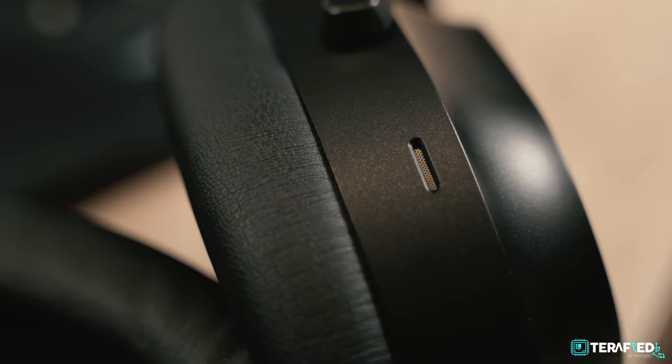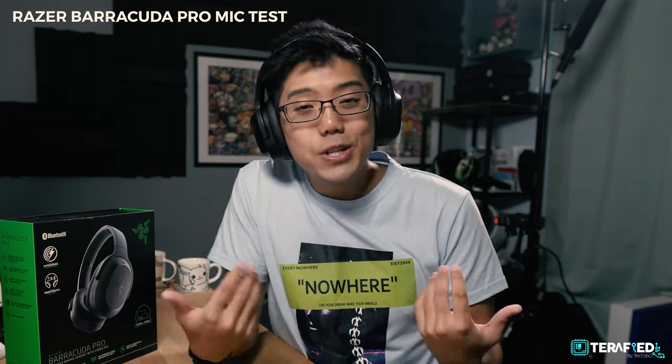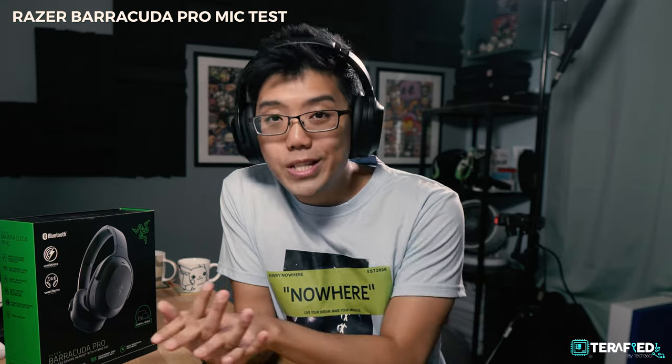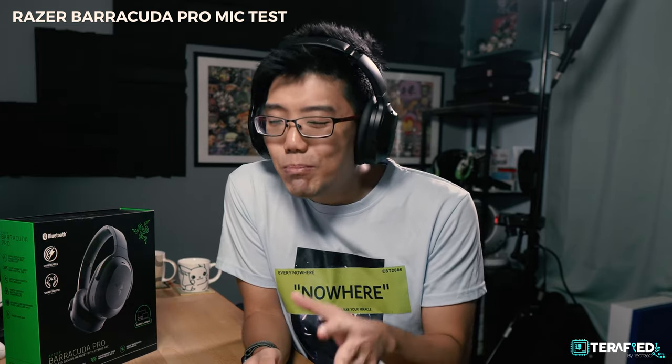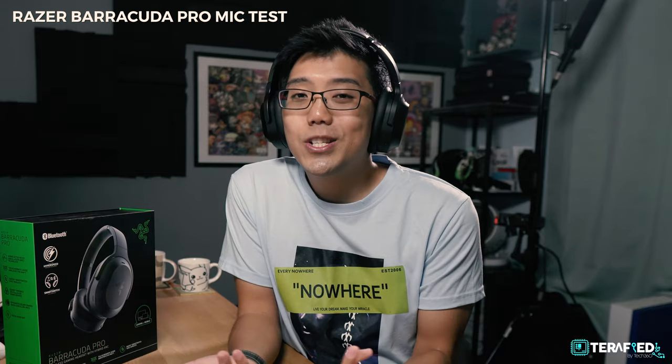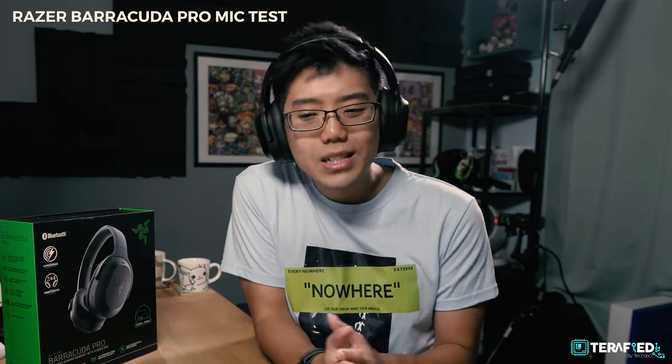Now we have to talk about the microphones, and this is a really questionable design decision. There are two microphones, one on each side, and they feature noise cancelling. But all I have to say is that this doesn't cut it. Your voice comes off really thin-sounding without much depth, and if you turn on mic noise cancellation it gets even more digital. On the high setting in Synapse it blocks out quite a lot of noise, but your voice just doesn't sound great. Lowering it to low is slightly better, but overall it's just not that great.